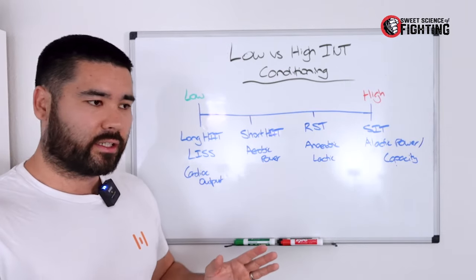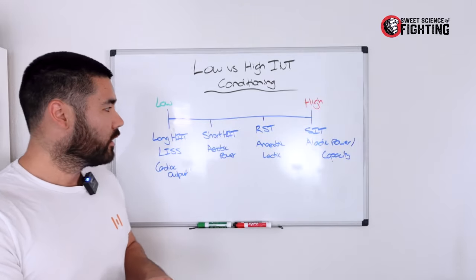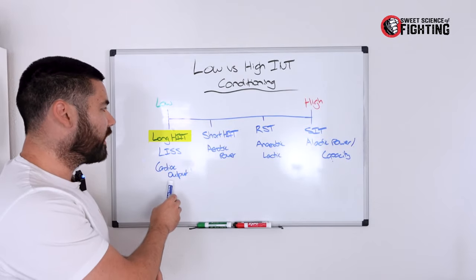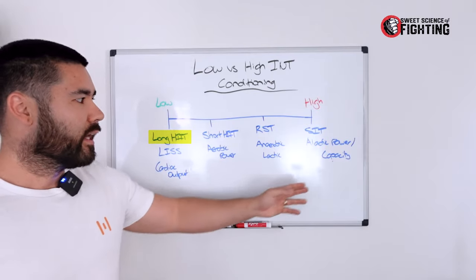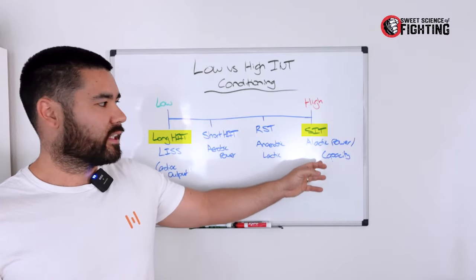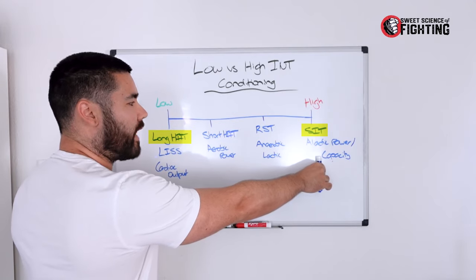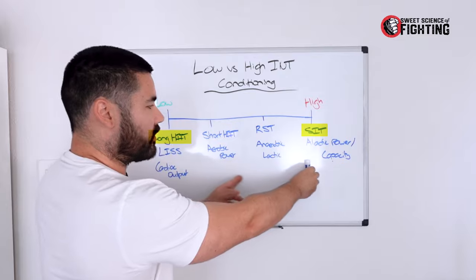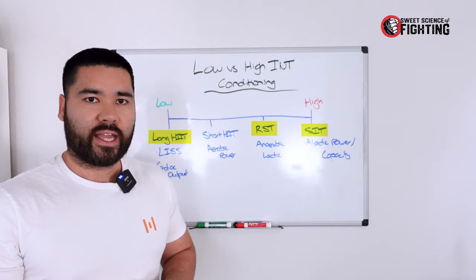Typically, further away from a fight, I would sit on either end of the spectrum within your training week — touching on the very low end, like longer intervals or steady state, and then higher intensity sprint intervals with full recovery to touch on alactic power. That gives you both ends of the spectrum, and then you funnel into the higher intensity ranges as you get closer to a fight.